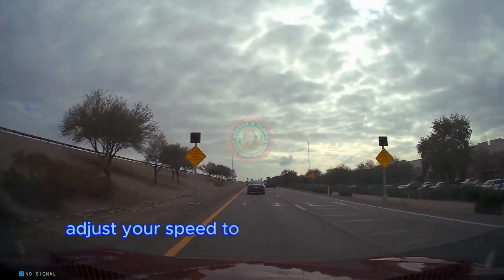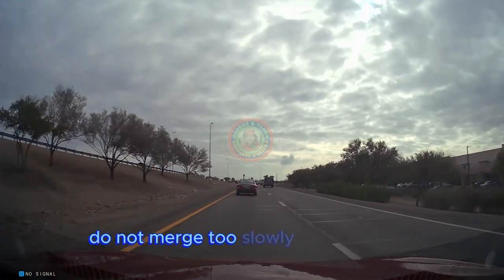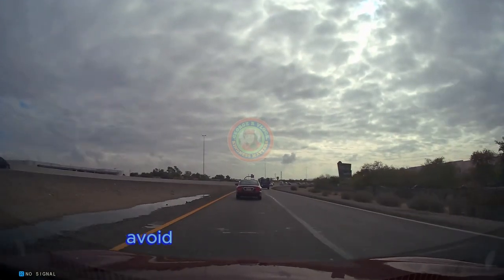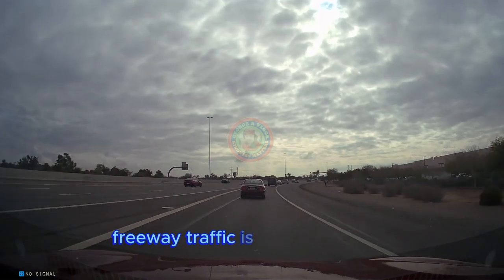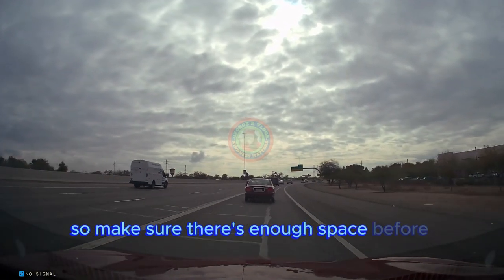Adjust your speed to merge smoothly into the traffic flow — do not merge too slowly or too quickly. Look for a safe gap in traffic to merge into, and avoid cutting off other drivers or forcing them to brake suddenly. Remember to yield to incoming traffic; freeway traffic has the right of way, so make sure there's enough space before merging.